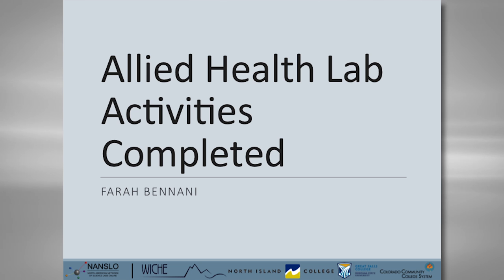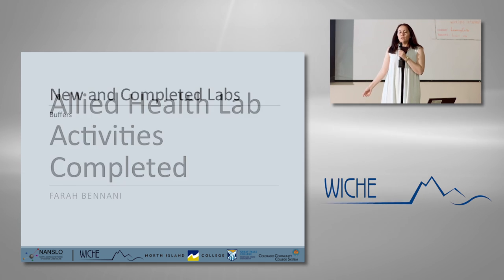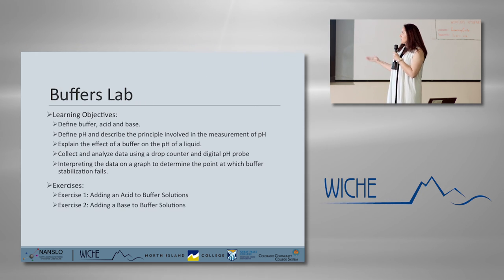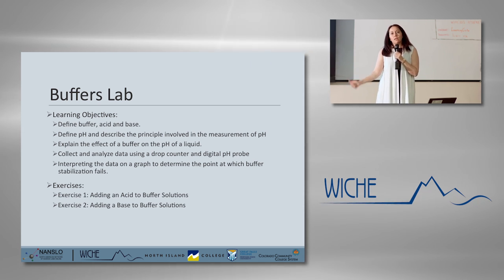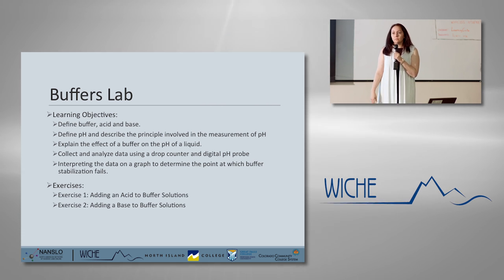My name is Farah Beneni, the Allied Health Curriculum expert. I developed most of the Allied Health labs. The last one I added was the buffers lab, based on a faculty request from our last meeting. For this lab, students need to know the definition of a buffer, acid, and base, and define pH. They have two sets of exercises: adding acid to buffer solutions, and adding a base, trying to find the maximum level where the buffer's capacity is exceeded. This lab can be used for general biology as well as anatomy and physiology when covering metabolism and the urinary system, to understand how blood pH cannot go beyond certain limits within homeostasis.